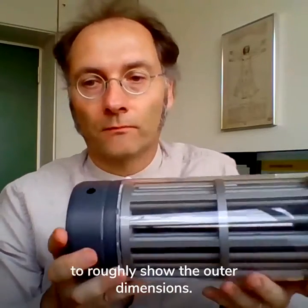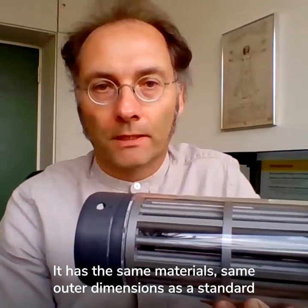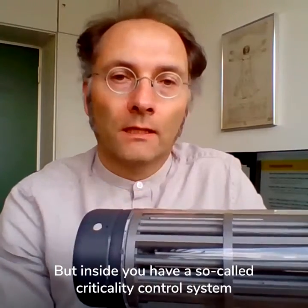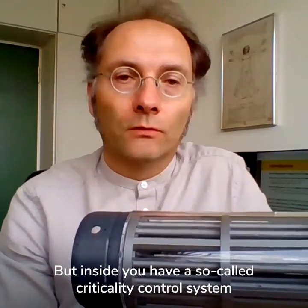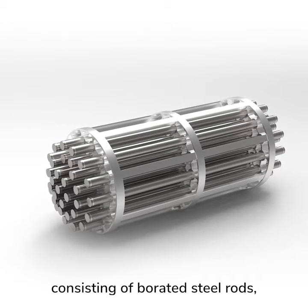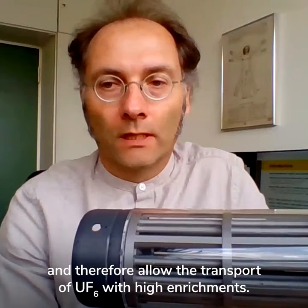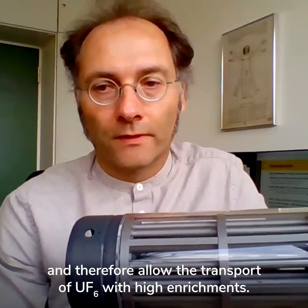consists, regarding the outer dimensions, of the same material and same outer dimensions as a standard 30B cylinder. But inside you have a so-called criticality control system consisting of borated steel rods, and these prevent criticality and therefore allow the transport of UF6 with high enrichments.